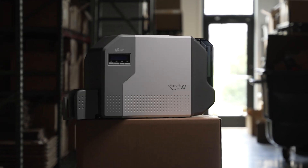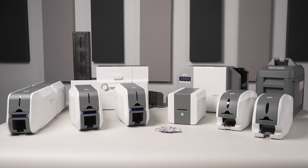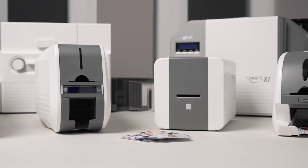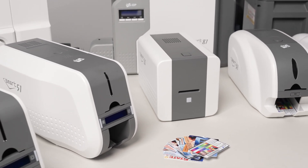Today, I am pleased to introduce the Smart81 re-transfer series. IDP is an industry-leading manufacturer of innovative ID card printers. We have a full line of products ranging from an affordable hand-fed printer to a high-capacity, high-volume production system.